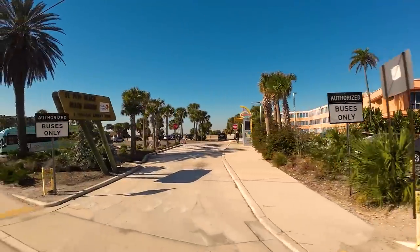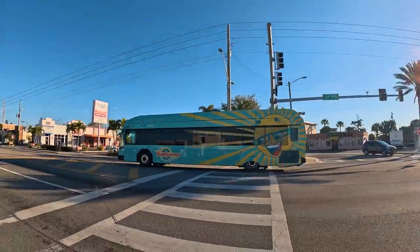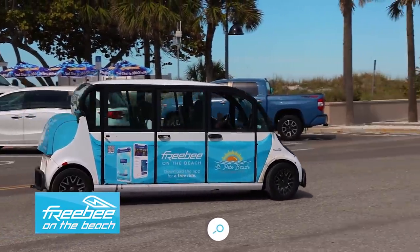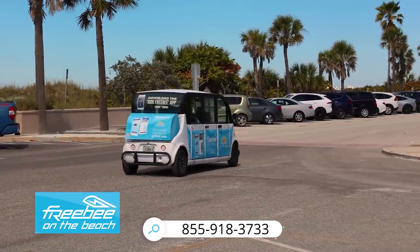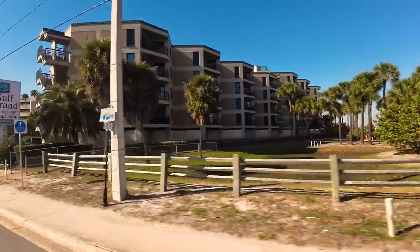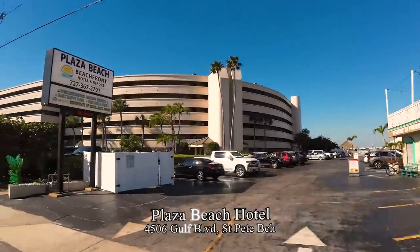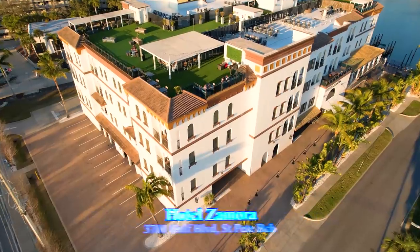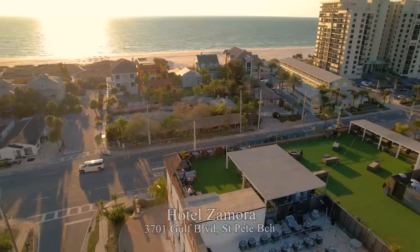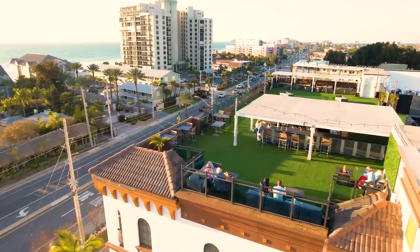For public transportation, the Sun Runner has a stop here as well as at the TradeWinds, taking you to downtown Saint Pete for $2.25 a ride. There's also Freebie, with door-to-door transportation anywhere from Pass-a-Grille Beach all the way up to the Blind Pass Bridge — rides can be requested by phone, through the app, or by flagging down a Freebie. Also in this area, a subscriber recommended the pet-friendly Plaza Beach Hotel. Another half mile down Gulf Boulevard is Hotel Zamora, a luxury resort with a Castillo restaurant and a rooftop lounge and pool with 360-degree views.